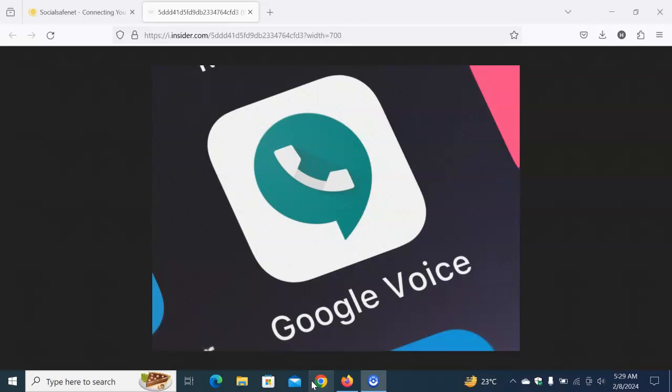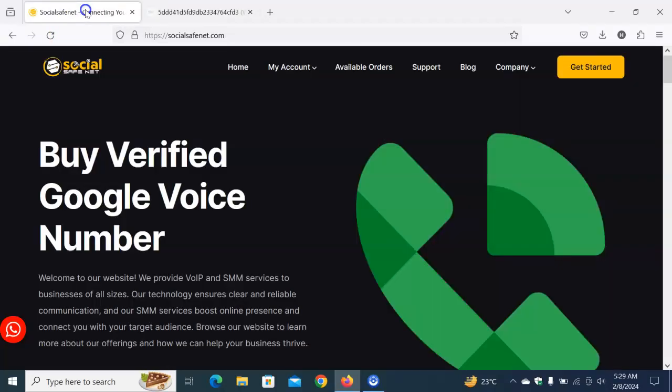This video is going to give you all you need, so stay tuned and watch to the end. Getting a verified Google Voice number is not really easy, but I have a solution for you — introducing socialsafenet.com. SocialSafeNet is a website that gives you a verified Google Voice number you can buy instantly and get access to this premium number to verify your business or service.